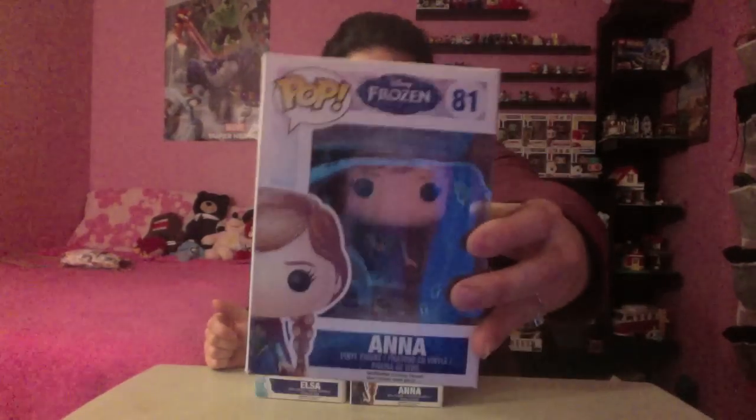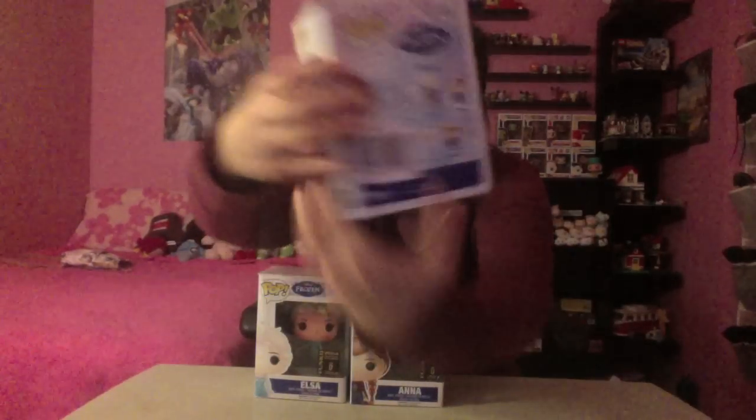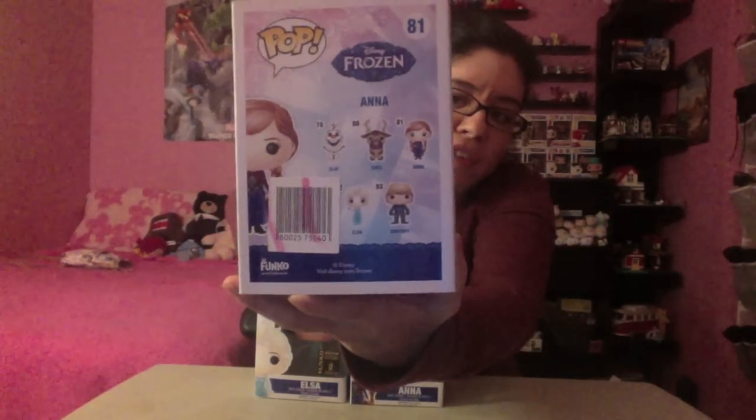First up we have regular Anna. She's really cool. She's number 81, and here's what the back of the box looks like to show you all the different ones you can collect. Super awesome, I love this one.